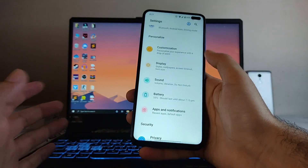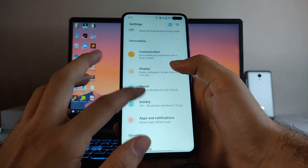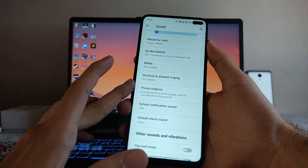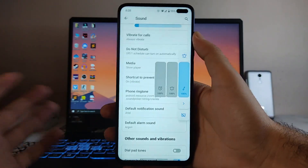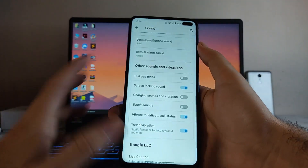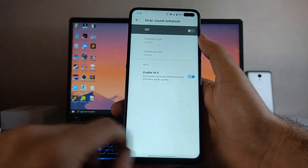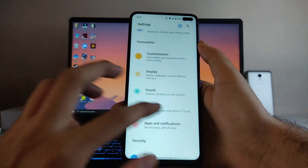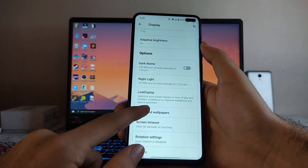Moving forward to Sound and Vibration — everything here is just the same, no new options. This is the new volume panel UI, this is how it looks. You also get to see the Dirac Sound Enhancer. Going to Display options — these are also just the same as usual.